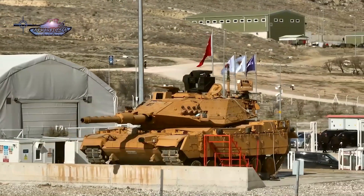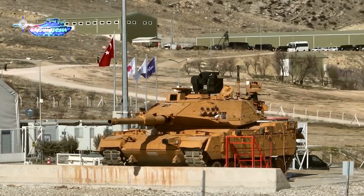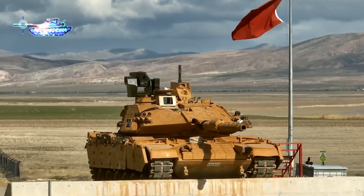However, despite these advancements, it's important to note that the tank does not provide protection against kamikaze drones and top-attacking munitions, as these low-cost weapons on the modern battlefield have created challenges for the latest Russian tanks.